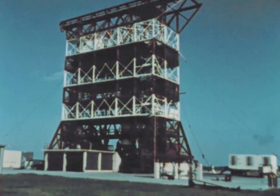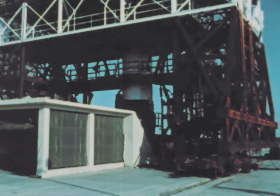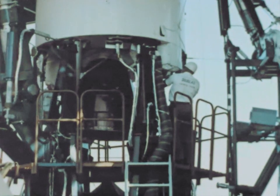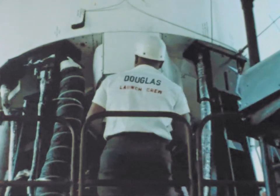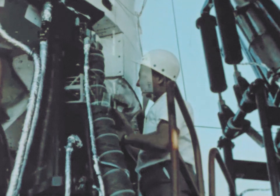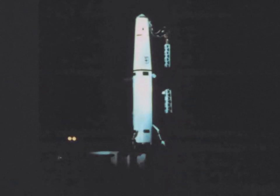1958 was a year of extensive and intensive test activity in the Thor IRBM program, with launchings during the final quarter of the year achieving special significance as the operational Thor reached the flight test stage. A most significant launching in the program was the flight test of Thor missile 145, the first operationally configured missile launched from the operational launcher at the Air Force Missile Test Center, Cape Canaveral, Florida.